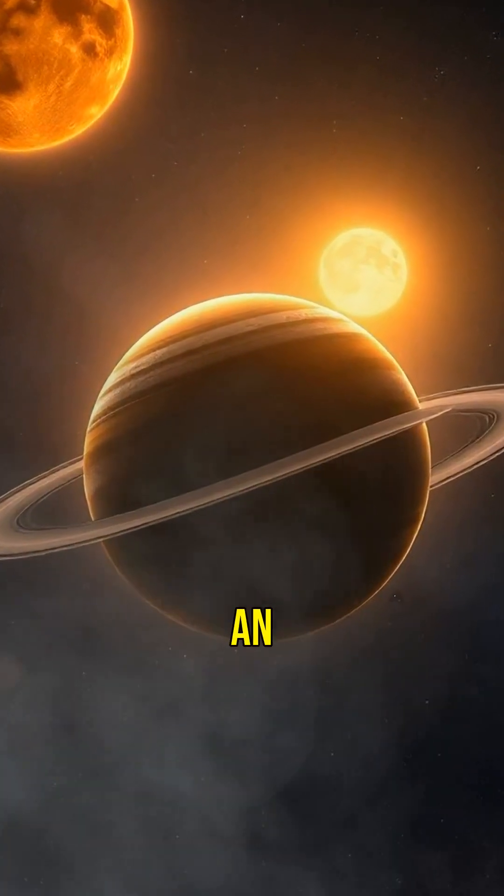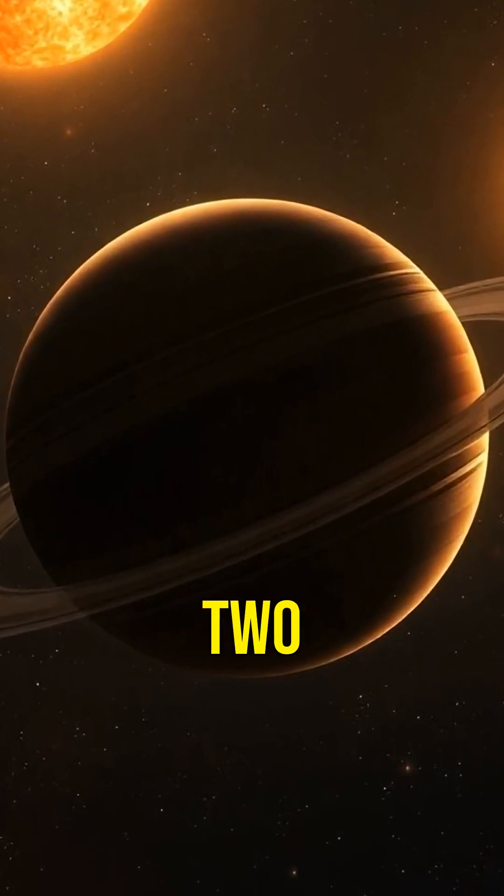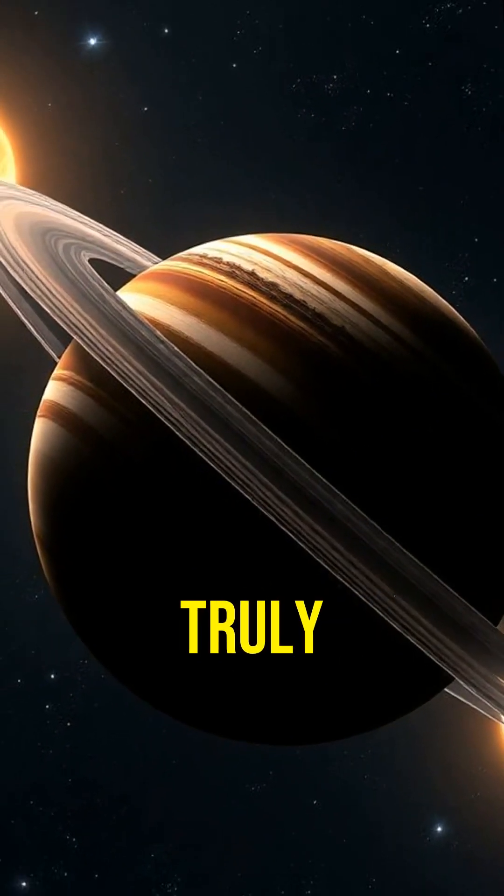Kepler-16b is an exoplanet, meaning it's outside our solar system. It orbits around two stars, making its sunsets truly unique.